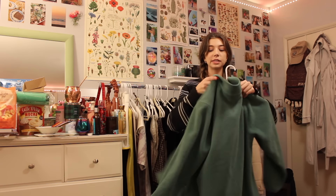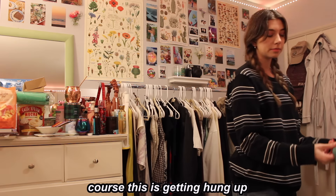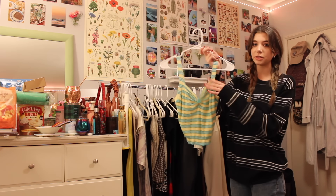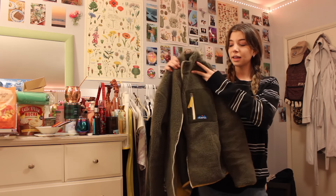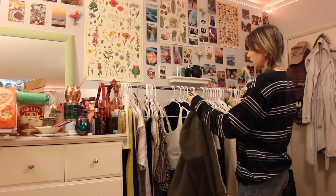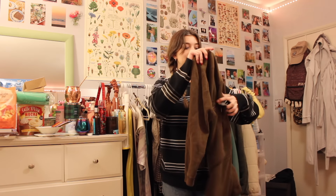This green jacket has recently been my favorite comfy thing to wear — I'm always in comfy clothes. I love dressing casually. My sister thrifted it and I wear it literally every day, so of course it's getting hung up. I'm actually going to Costa Rica in January, so I'm keeping out this tank top and this dress — they'll be so cute. I also recently got this fuzzy jacket that I'm obsessed with. I'm going to do a haul soon showing all my new clothes.